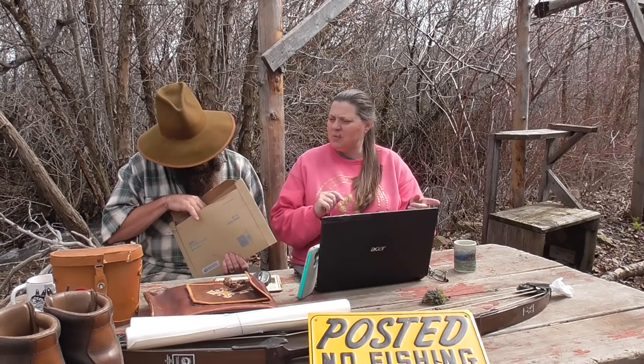This stuff sold yesterday, man — yesterday was a pretty good day. We had one thing that sold this morning and maybe one thing on Saturday, but for the most part it was Sunday.